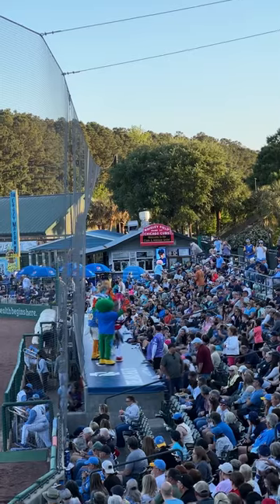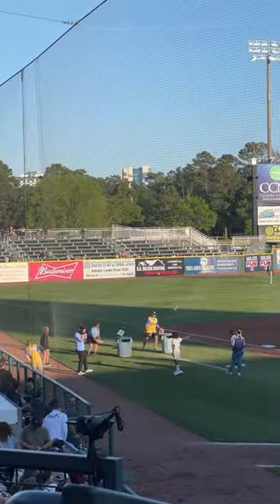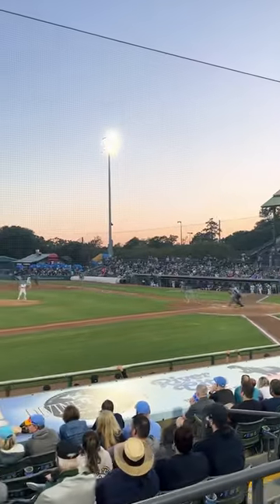Get this — it was even Splash the mascot's birthday, and he had all of his friends over for a party, so the stadium was especially live that day. Big thank you to Kelsey and the Pelicans for having us. If you guys are interested in going to a game, let me know and hopefully I see you there this summer. Go Pelicans!